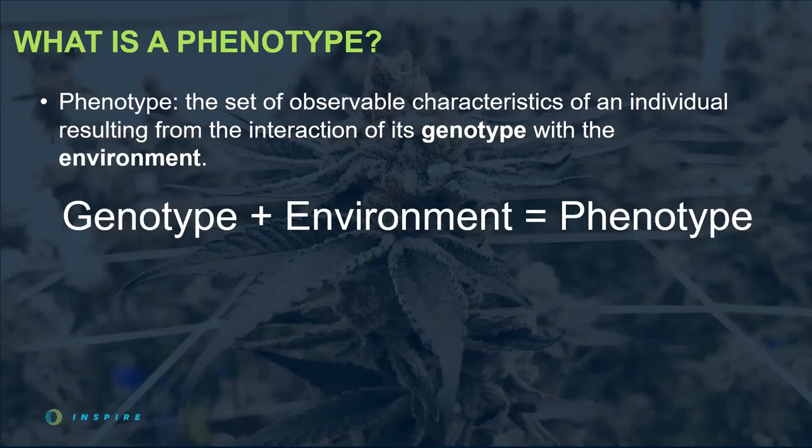The term phenotype can be used in two different ways, which can get a little convoluted. It can refer to a singular trait the plant displays — for example, color: this plant displays a purple flower phenotype, while another displays a green flower phenotype. Or it can refer to all observable characteristics displayed by a certain plant. Scientists tried to clarify this dual meaning by introducing the term phenome, similar to genome, to describe the collection of traits a plant exhibits, but it was never universally adopted. So we use phenotype to describe a singular trait or an accumulation of all traits expressed by a plant under certain environmental conditions.